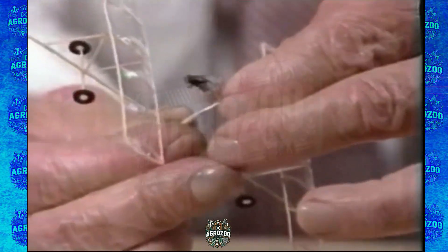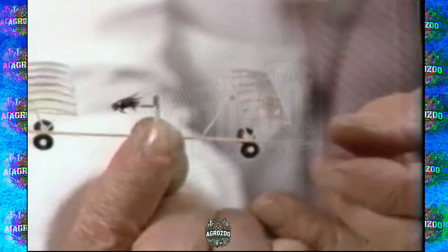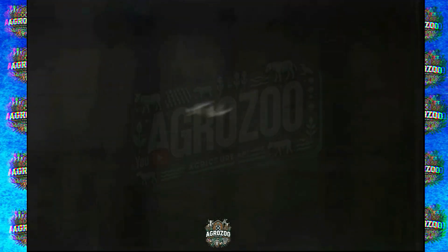However, this experiment also raises ethical and philosophical questions about the use of biotechnology and the control of living organisms. While the initial applications may be benign, such as environmental monitoring or assistance in rescue operations, there is growing debate about how far this technology could go and how it may be used.